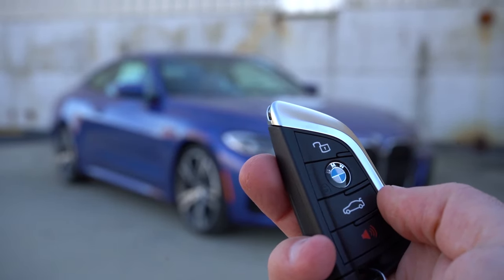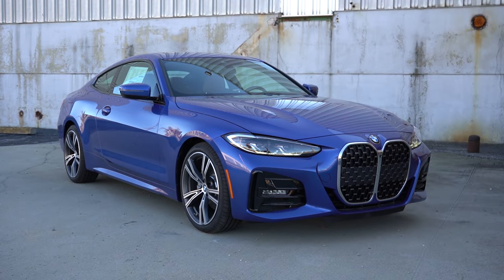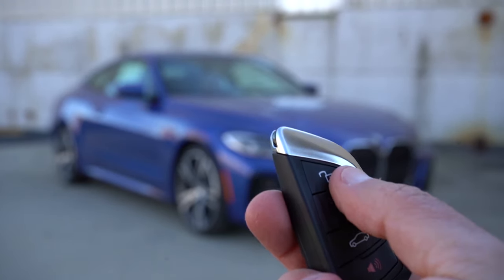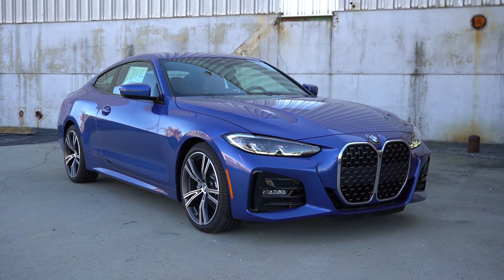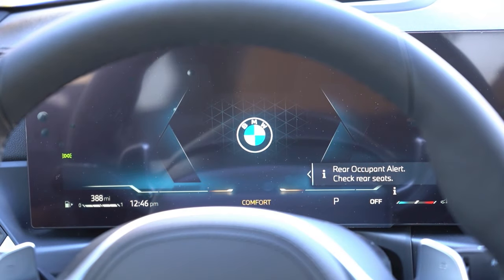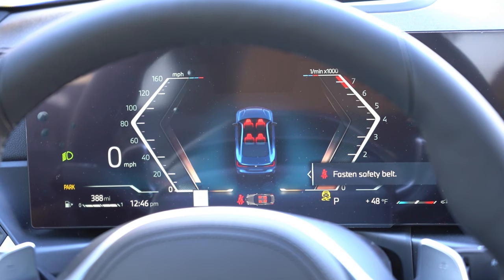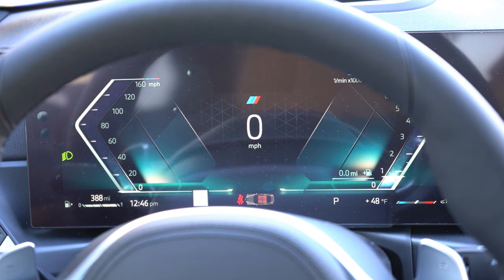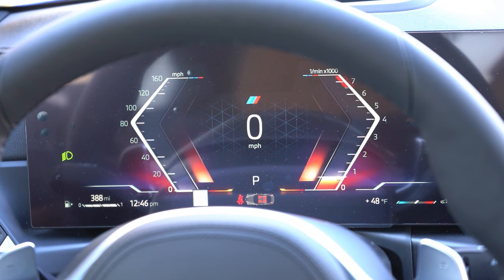Let me start by showing you the key: all buttons are on one side, and with the M Sport package we have an M Sport-specific key with those colors on the side — lock, unlock, and a button to pop the rear trunk. It's all keyless entry with push-button start. Once started, the 12.3-inch digital gauge cluster — new for 2024 — looks really good. The colors adjust with drive mode: eco pro gives blue hues, comfort gives tan hues, and sport is red. The gauges show a large digital speedometer, range until empty, outside temperature, and more.